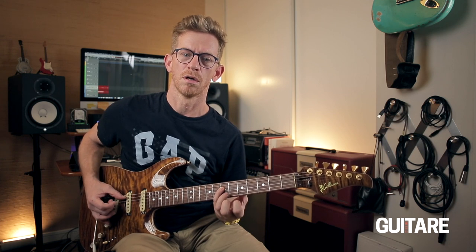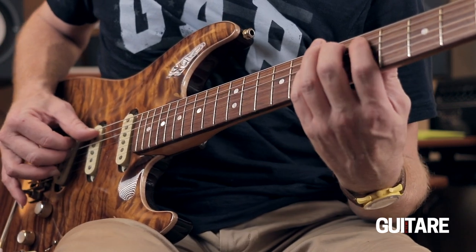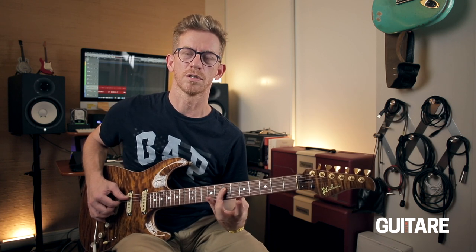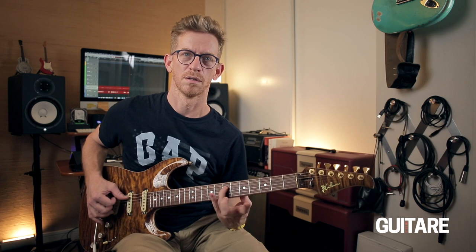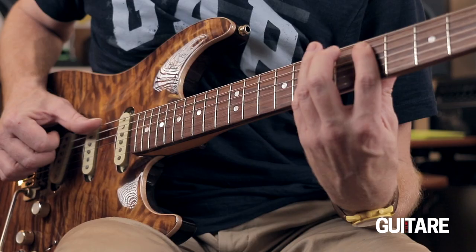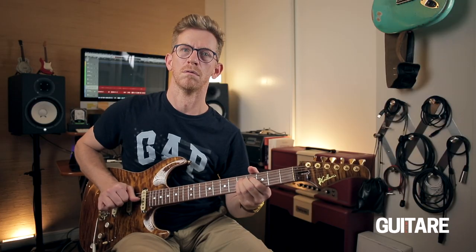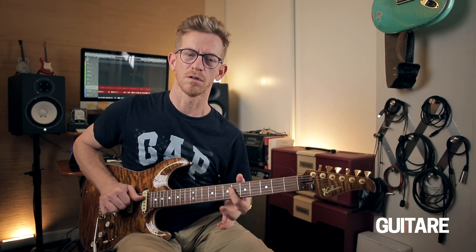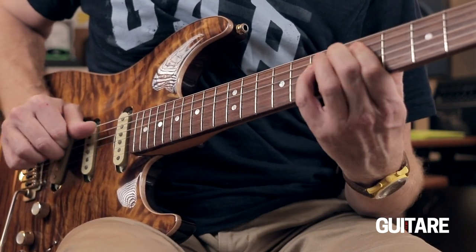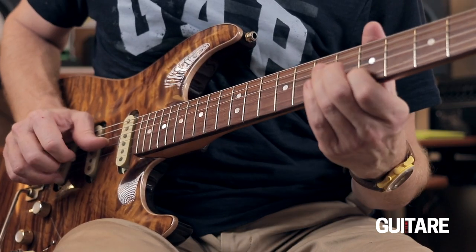Le majeur va jouer la note La qui est sur la corde de Ré — pour être précis, entre la corde de Ré et la note Ré : la note La est sur la corde de Ré, et la note Ré est sur la corde de La. Et là, à nouveau, une attaque de cette note avec deux doigts sur la même corde. Donc je le rejoue tout doucement avec deux doigts.